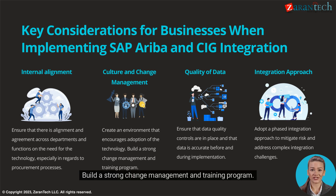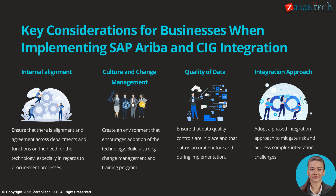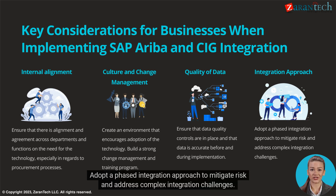Culture and change management: Create an environment that encourages adoption of the technology and build a strong change management and training program. Quality of data: Ensure that data quality controls are in place and that data is accurate before and during implementation. Integration approach: Adopt a phased integration approach to mitigate risk and address complex integration challenges.